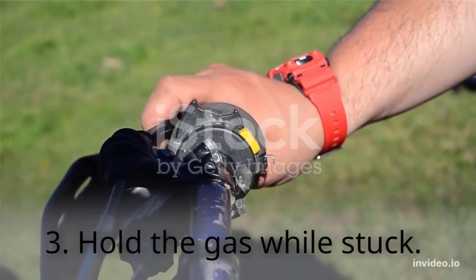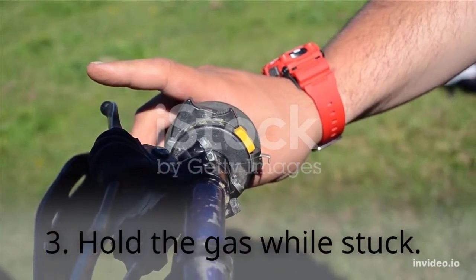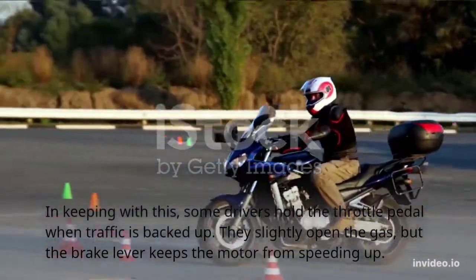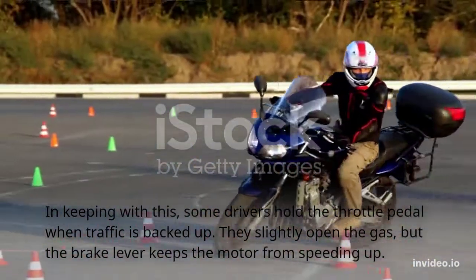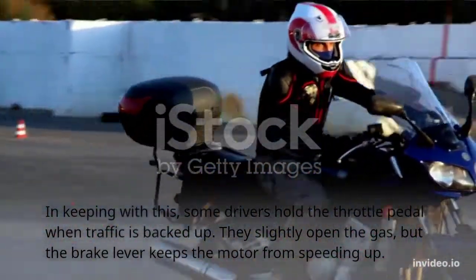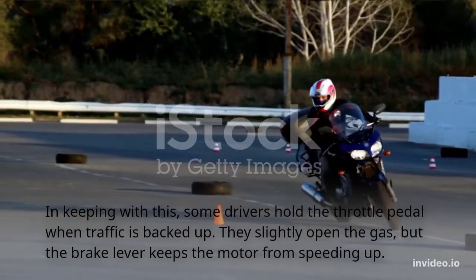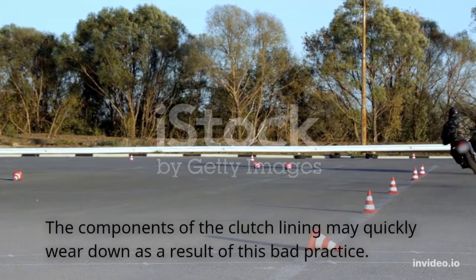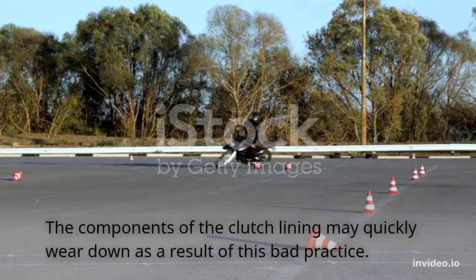Habit 3: Holding the gas while stuck in traffic. Some drivers hold the throttle when traffic is backed up — they slightly open the gas, but use the brake lever to keep the motor from speeding up. The components of the clutch lining may quickly wear down as a result of this bad practice.